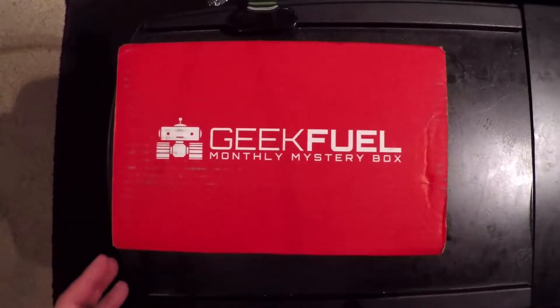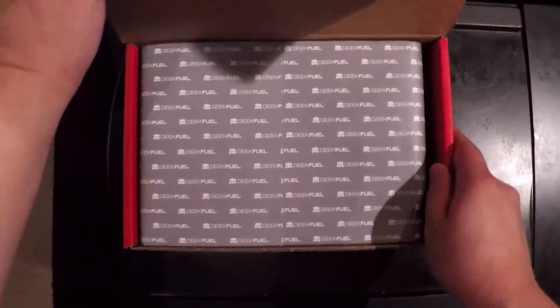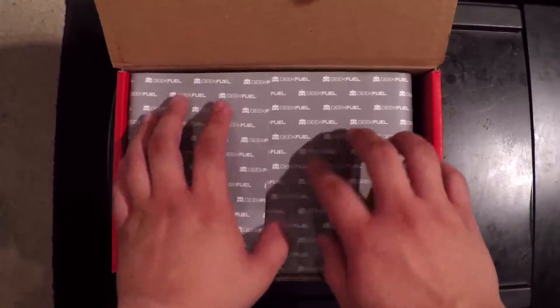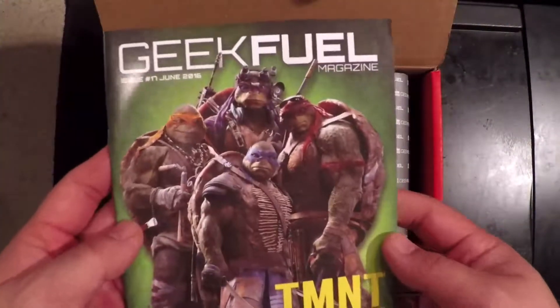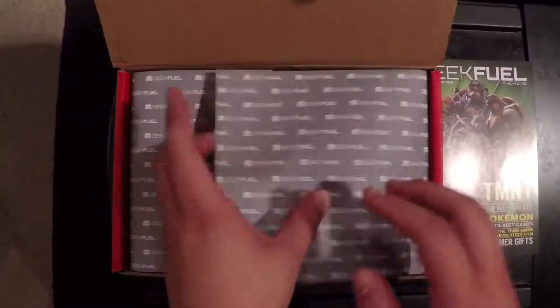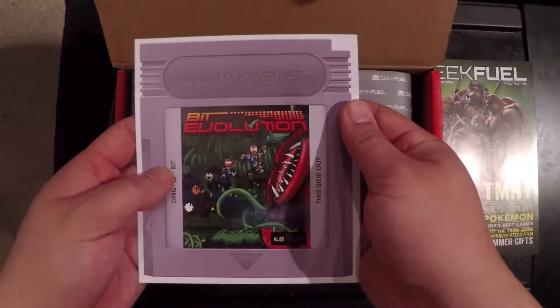Hey, what's up everyone, Kevin and Phoenix here with Fanboy Nation, here with this month's Geek Fuel box. With the Geek Fuel custom paper — nice — right on top. You got the Ninja Turtles. This is the summer gift guide from Geek Fuel, go ahead and check it out. First off, we got Bit Bit Evolution.